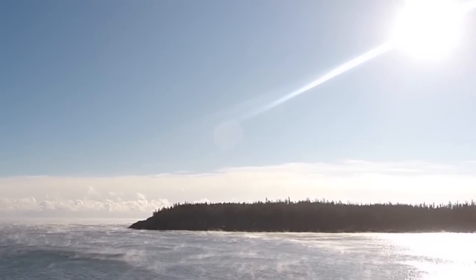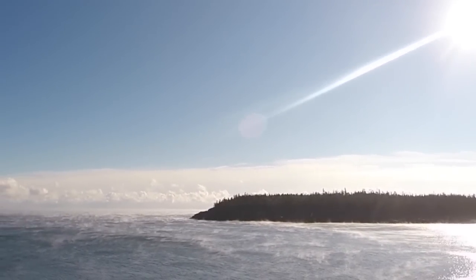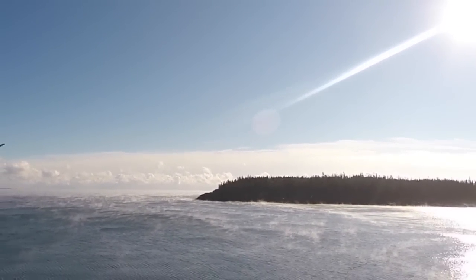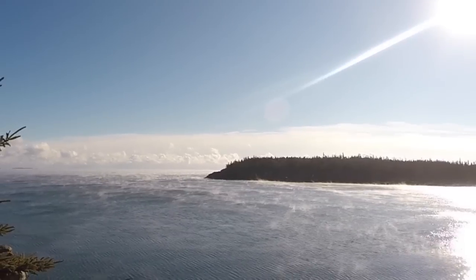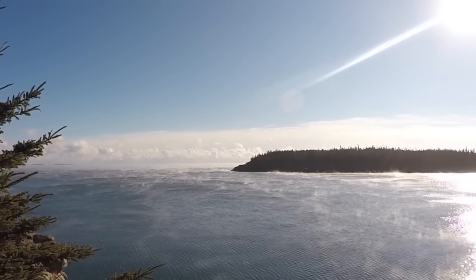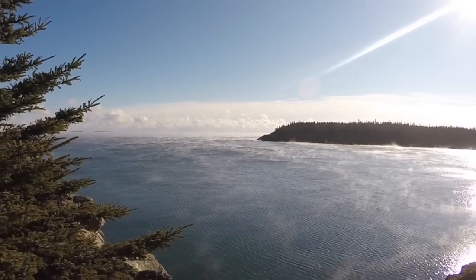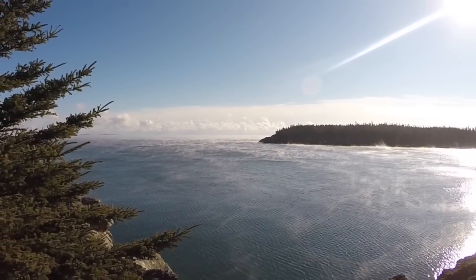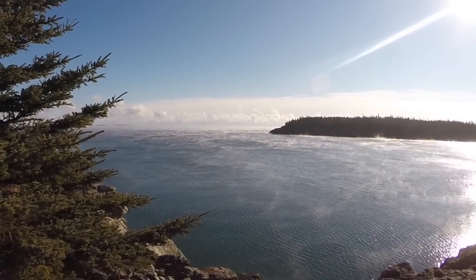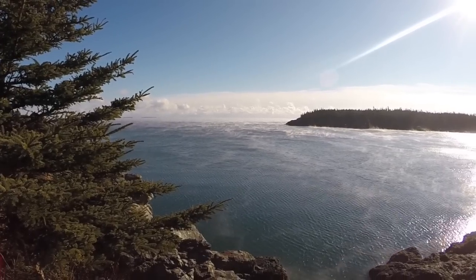I've driven down to the lighthouse at the northern end of the island — perhaps the vapor shows a little bit better on the water there. I should say that this is not a high vapor like we would get if the temperature was much colder. As cold as it gets around here is about minus 20 or minus 22 degrees, and when it gets that cold the vapor is so high on the water you can barely see across.